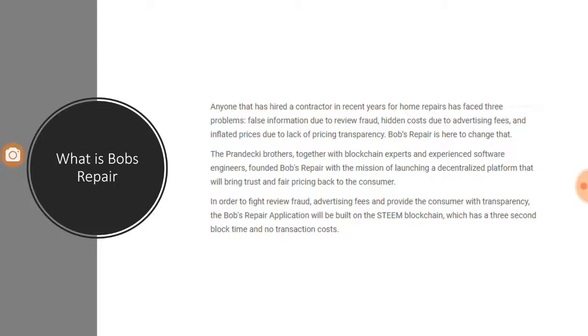Third is inflated prices. Home repair is an area where the user has no expertise and is mostly unaware of the cost of any task that needs to be done. There is no transparency in pricing, and that is why prices are humongously high.